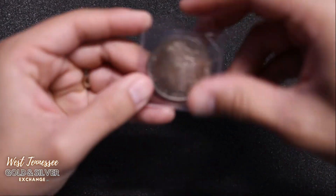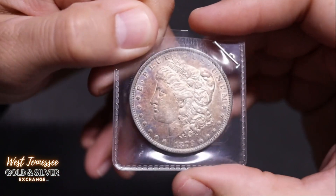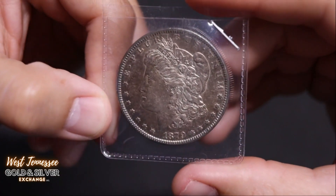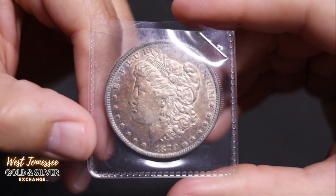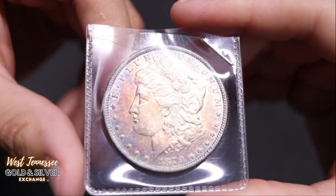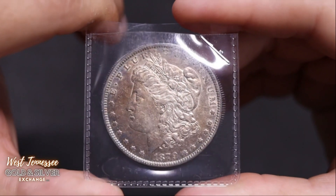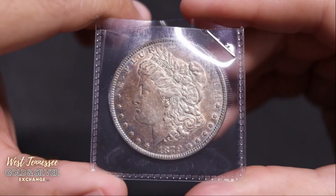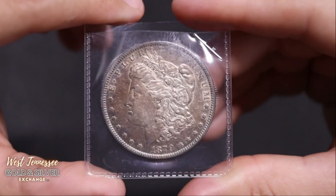I got a ton of these guys, and he had so many more — a lot of good ones. I'm talking like a lot of VAMs, some key dates, I believe even some Carson City coins that had some toning on them, but he hasn't wanted to sell those yet. I'm still working on that. But here's a 1879 — very, very early in the Morgan run.